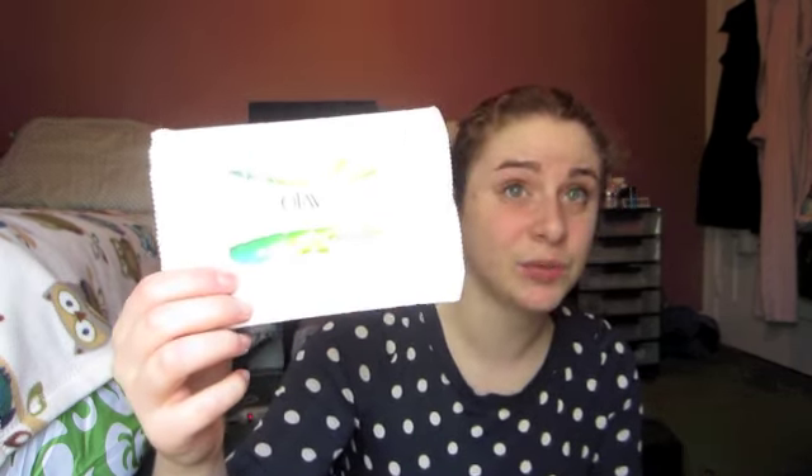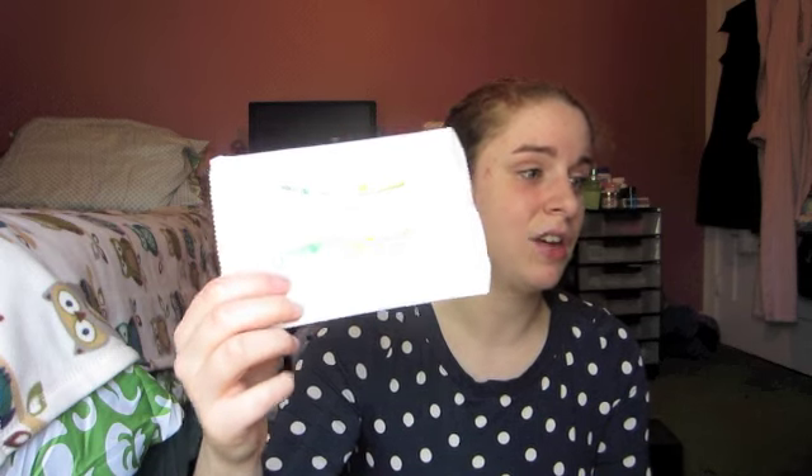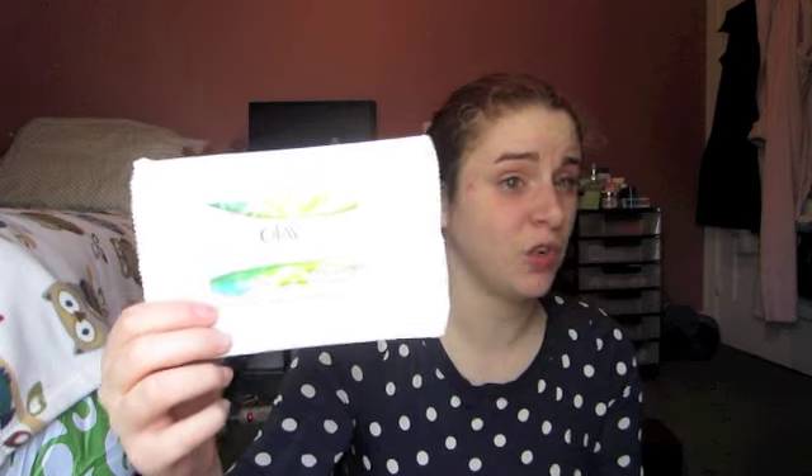My last item is the Olay Fresh Effects Swipe Out Refreshing Makeup Removal Cloths. I bought these because they were on sale for $4.99 at Target. These are the worst makeup wipes I've ever used — they were terrible. They did a terrible job of taking makeup off, dried out really quickly, and the cloths themselves were really thin so they tore easily. They almost felt exfoliating because my skin got really flaky, and I already have really dry skin. I would not recommend these, especially for taking eye makeup off.